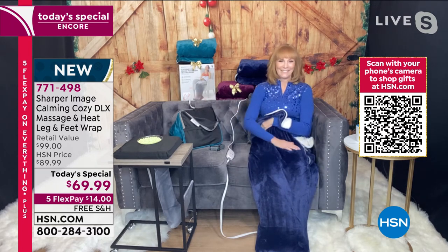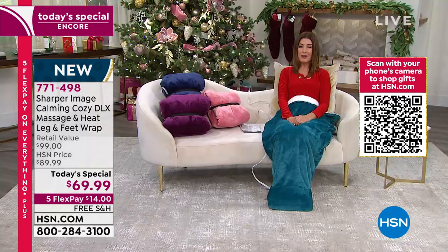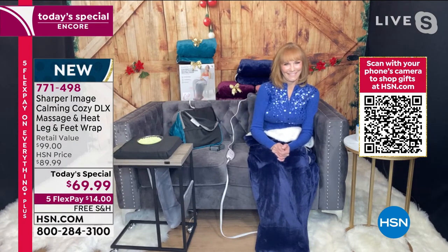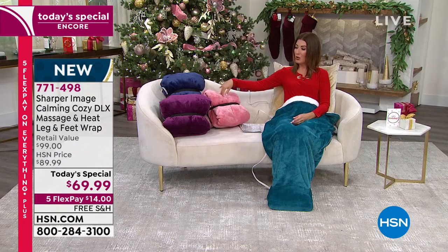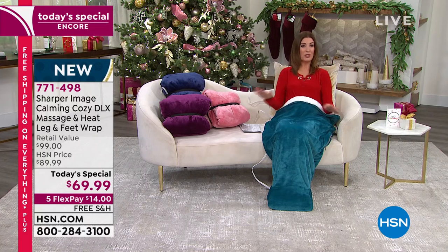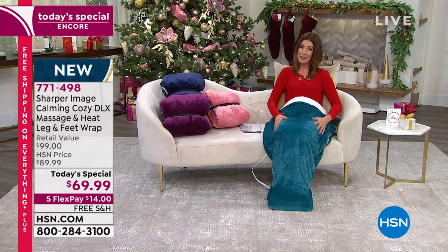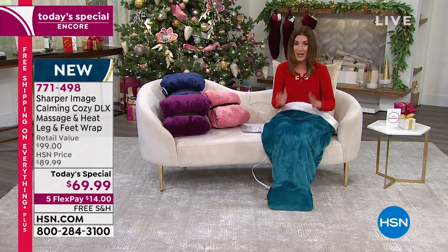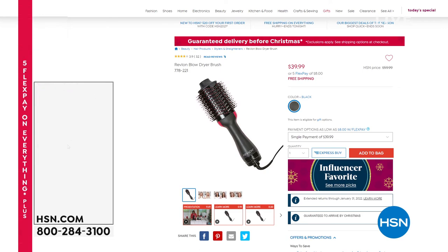I'm in heaven right now, and so are my feet. I'm going to do the rest of the show sitting down. Vonnebel, great to see you, my friend. Final call on this one if you want to lock in this great value. Happy holidays. We have the navy, the rose, the purple, and the teal. $30 off retail, five flex pay, and free shipping — all until midnight. This is the best value we've ever offered on this. Maybe you treat yourself — you're the one that needs a little holiday pick-me-up. Congratulations!